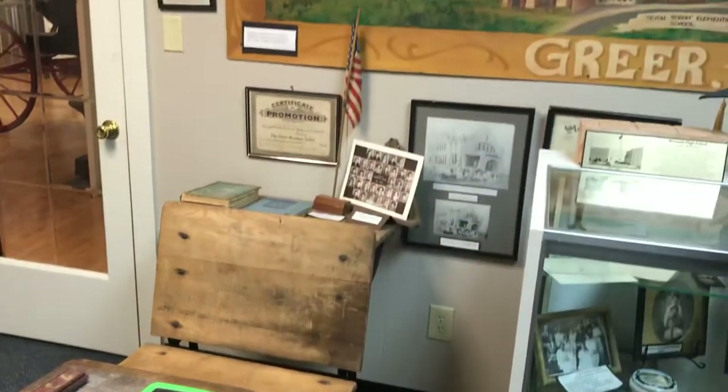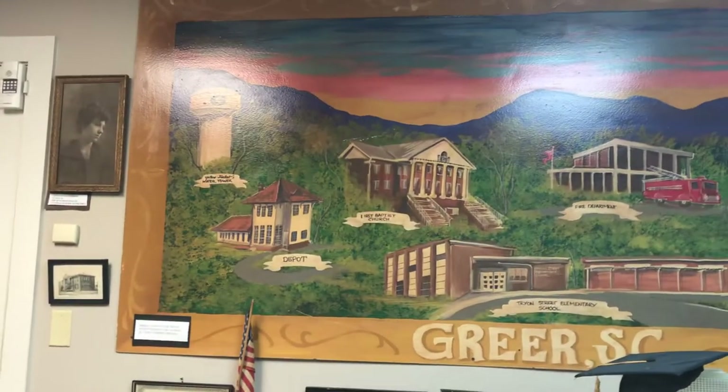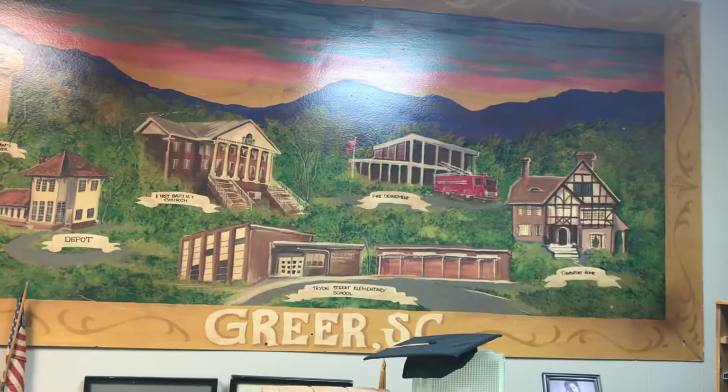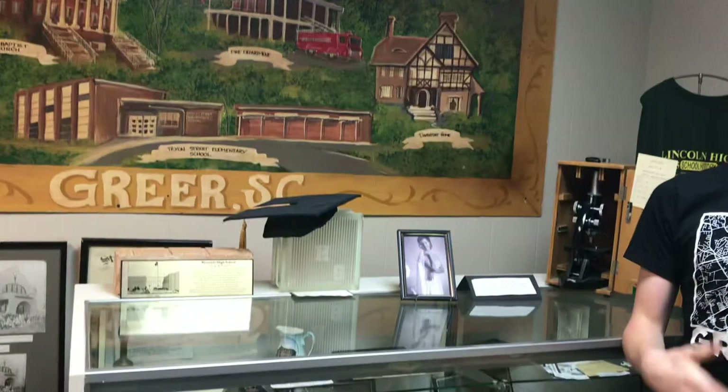Now up in this room, one of the major things you see is this mural. This mural was painted for Tryon Street Elementary School, and it hosts paintings from many iconic places around Greer.